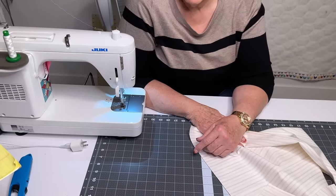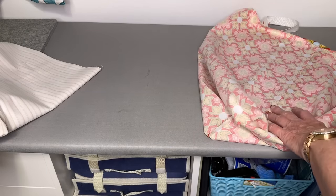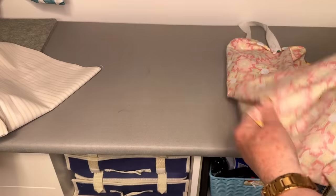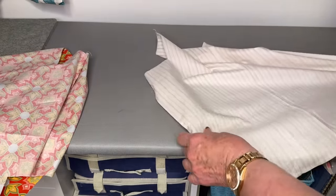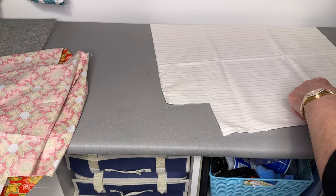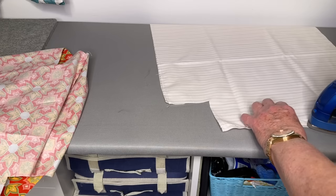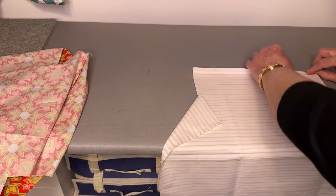I'll meet you at the iron. I like to iron my projects as I go along, so I'm just ironing this seam to one side, and on the bottom I'll just iron it down. The real star of the show is this seam, and I want to open it up and press it open like this so it's easy to close when I finish the bag off.